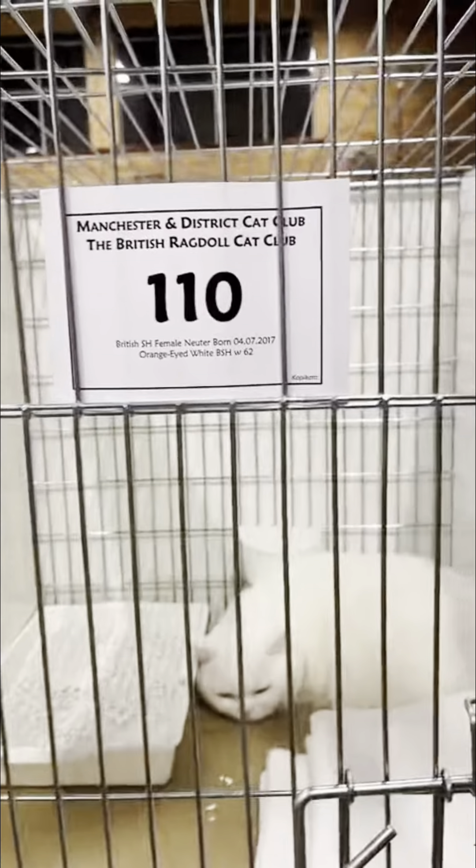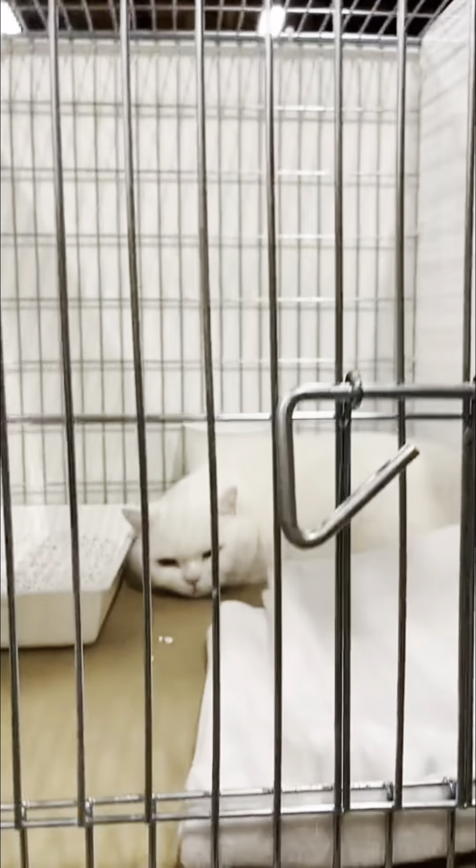I thought this next cat looked a bit like Tony. It was a British Shorthair, and I thought it was really cute simply for the fact that it just reminded me of Tony.